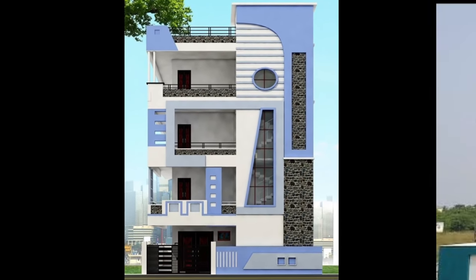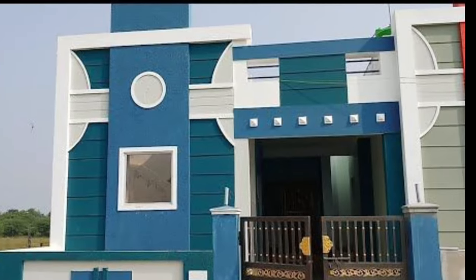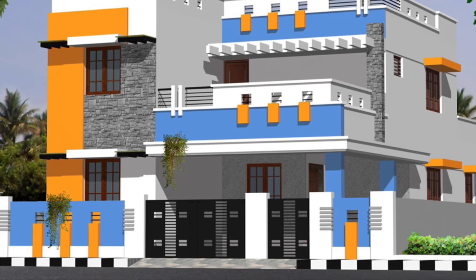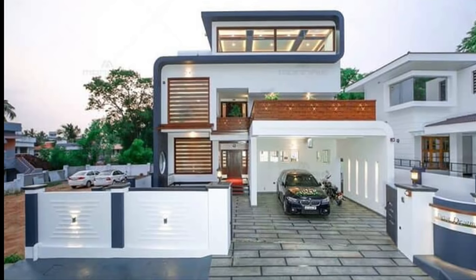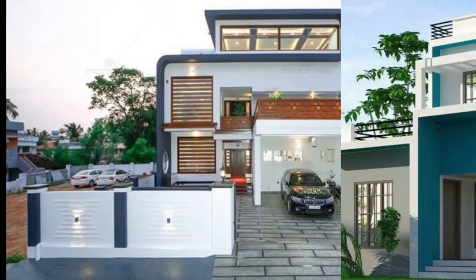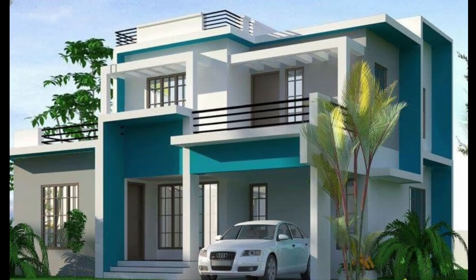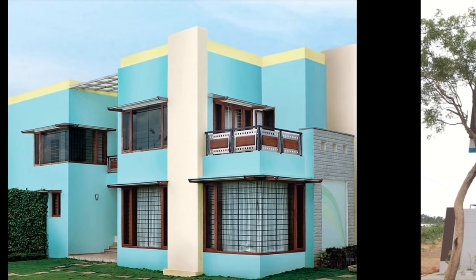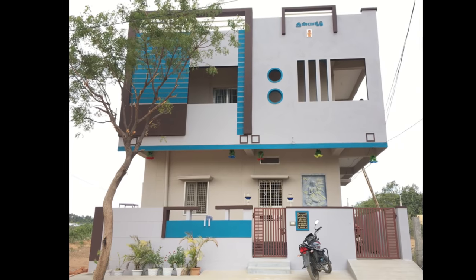As lovely as warm shades look with white, so do cool colors like blue. Blue is a versatile color and you can choose from its cooler shades like sea blue, cyan, and aqua, or go deeper with grey or brown outer tones. Experiment with the combination by using blue on the highlights — the frames, the edges, the pillars, the door. This will give your house a sense of personality.